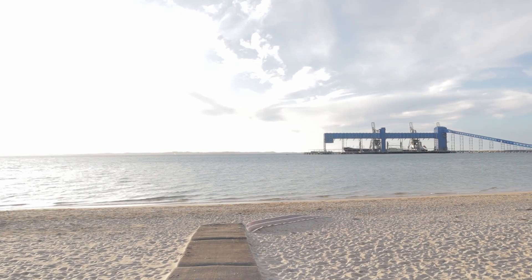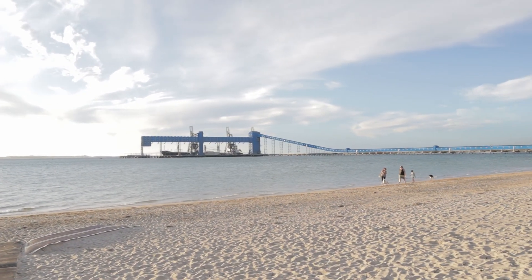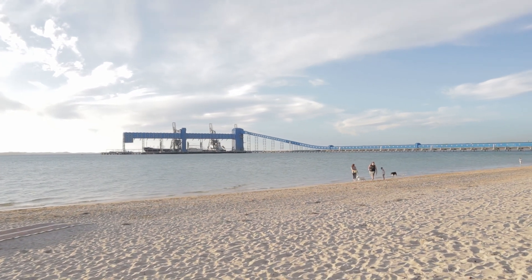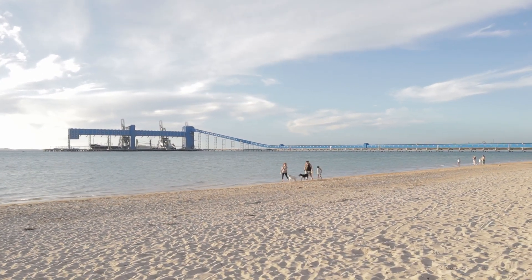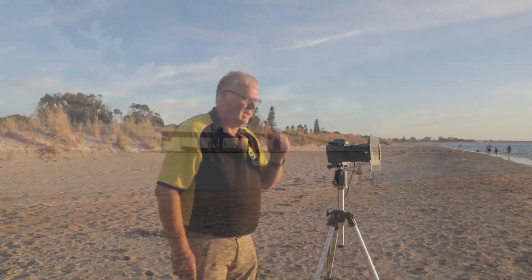There you go ladies and gentlemen — that's Cockburn Sound and that is the grain terminal out there. As you'll probably notice from the drone footage, there was no ship there yesterday, but there is today and it is getting full of grain.